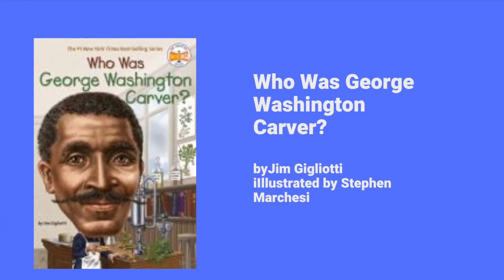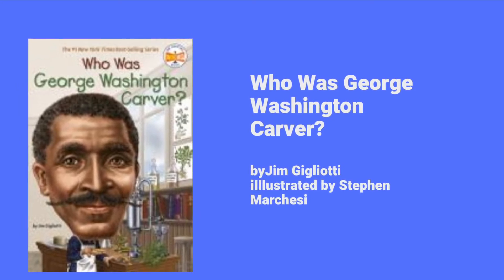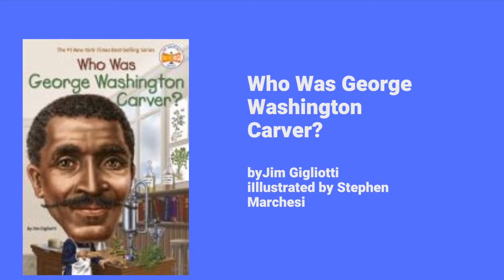Who Was George Washington Carver? This book is part of the Who Was series. It is an informative chapter book and it also has a timeline in the back.